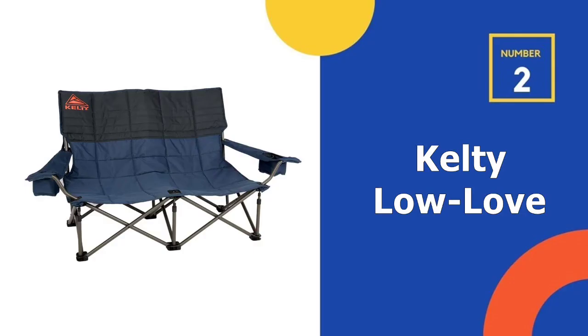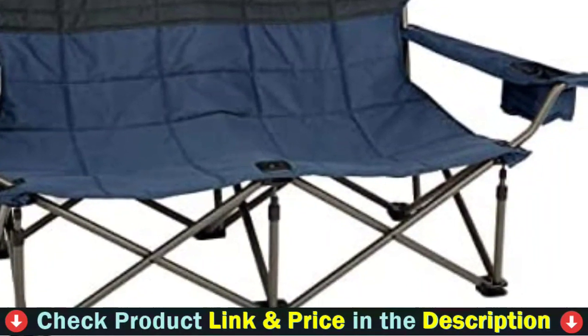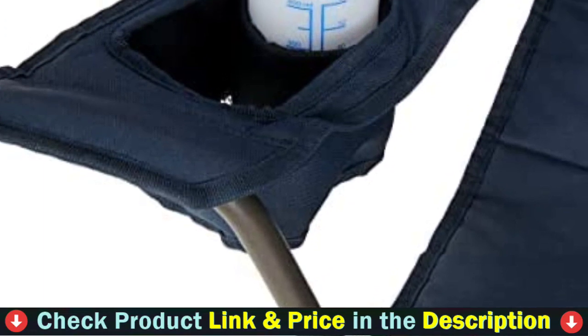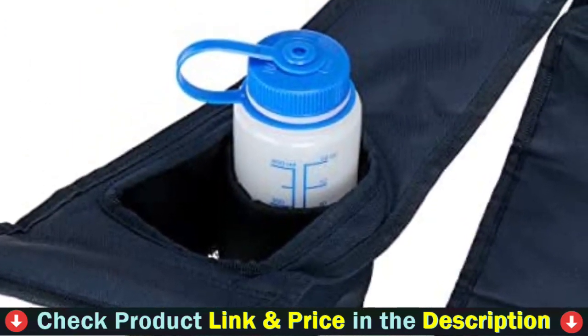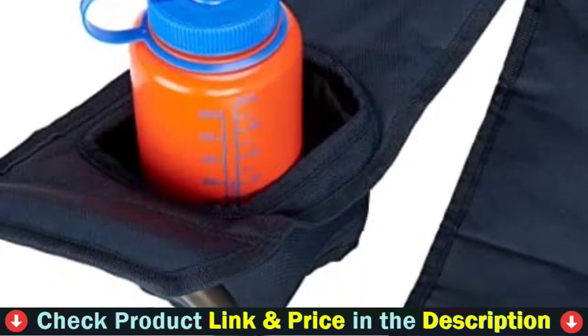Our second best lightweight camping chair is the Kelty Low Love Seat Camping Chair. If you're looking for a chair you can share, the Kelty Low Love Seat is a practical and cozy perch for two. Its best asset is its durability, with a strong steel frame, thick quilted fabric, and quality construction.